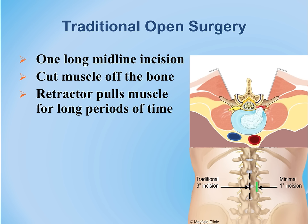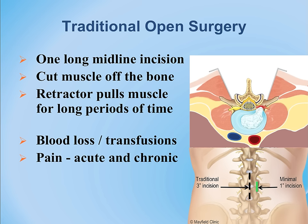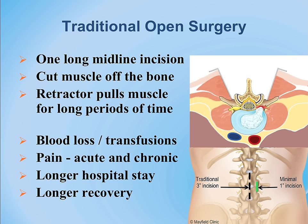Traditional open surgery uses an incision in the back of the spine in the midline, resulting in longer exposure time, more disruption of native tissues, more blood loss, more exposure to possible infections, longer hospital stays, and more lengthy recoveries.